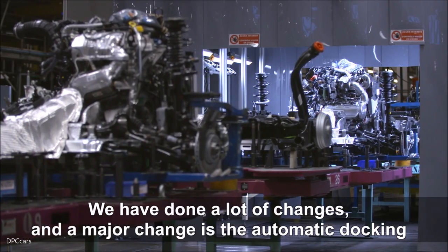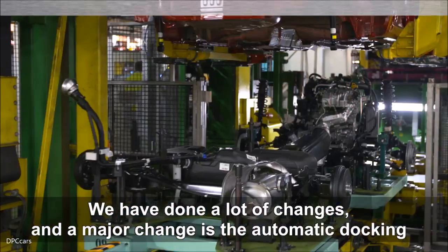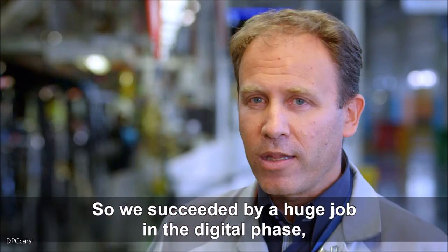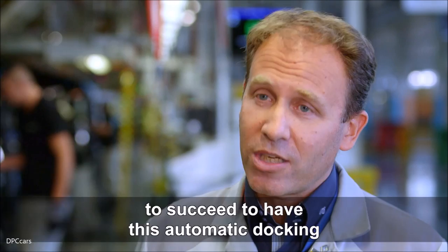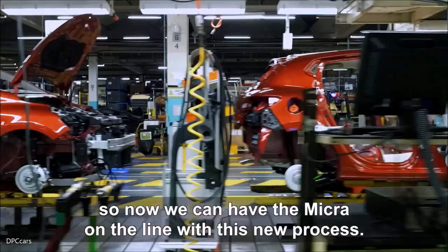Nous avons fait beaucoup de changements, et le major change est l'automatique entre le châssis et le body, qui est totalement différent de la Nissan Plants. Nous avons réussi un grand travail dans la phase digitale, plus de deux ans, avec la Nissan en Japon, pour réussir à avoir l'automatique. Donc, nous pouvons avoir la Micra en ligne avec ce nouveau processus.